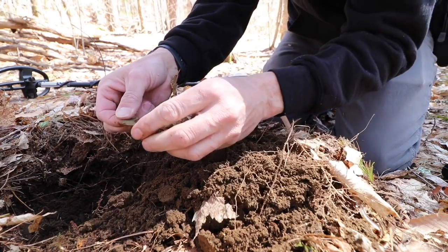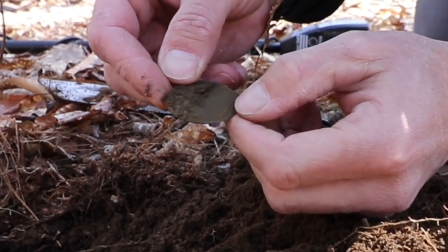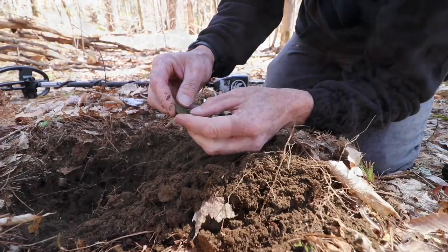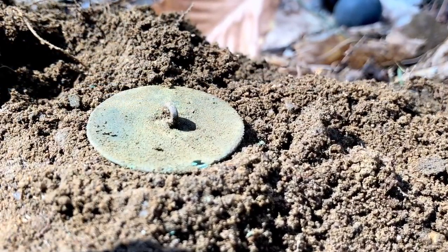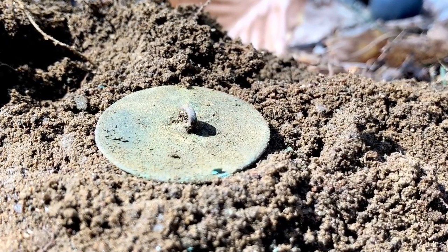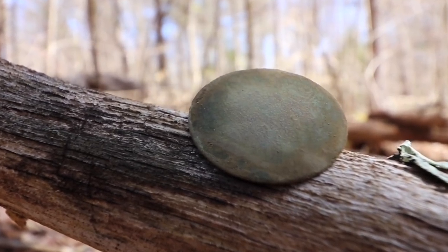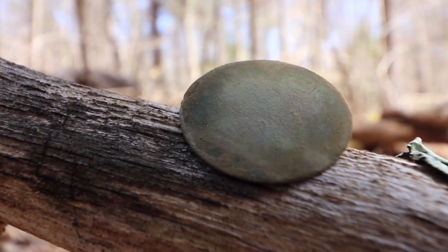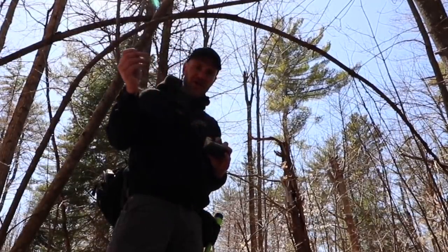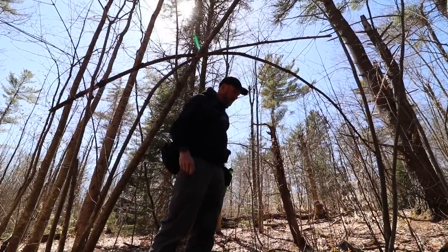Thank you. Thank you, Mr. Smith — that's the guy who lived here. Dandy button with shank. That made the whole trip worth it. The gentleman who built this farm — this is one of those situations where it was only that family that stayed here for several generations. He was a veteran of the American Revolution, so it's a good bet that belonged to him. Awesome.